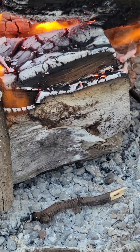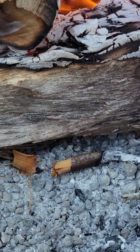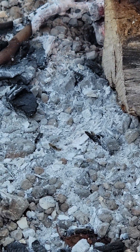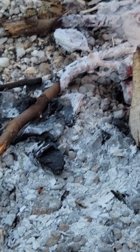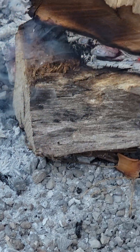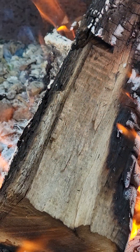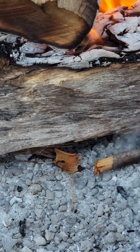I mean, it's not bothering them enough to run away from it. There might be so many under there that they're just creating a sacrificial layer of ants as they're all trying to come out. Some of them are just getting annihilated on their way out and there's a couple just trickling behind. That is crazy. Mother Nature — she finds a way to survive.